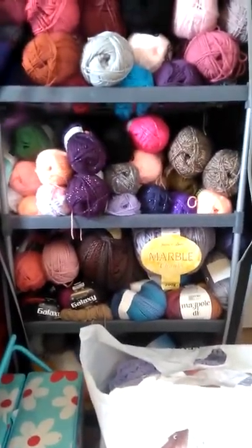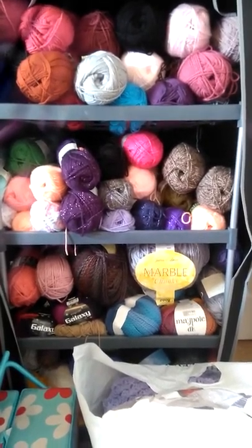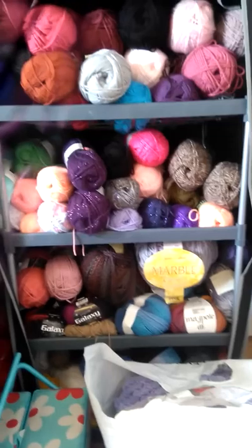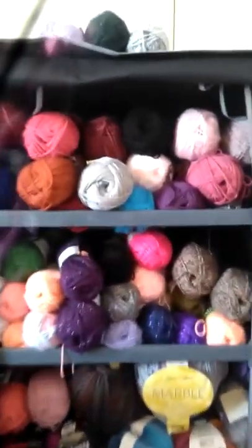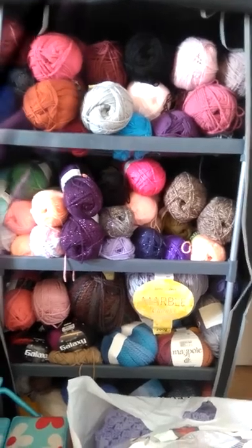This is where I keep my yarn. It's a four-tier rack — I believe it's supposed to be a shoe rack from Veri — but it does the job and it can all be protected from the dust because it's got one of those little dust flappy bits. So that's where I keep all my yarn, well, most of my yarn.